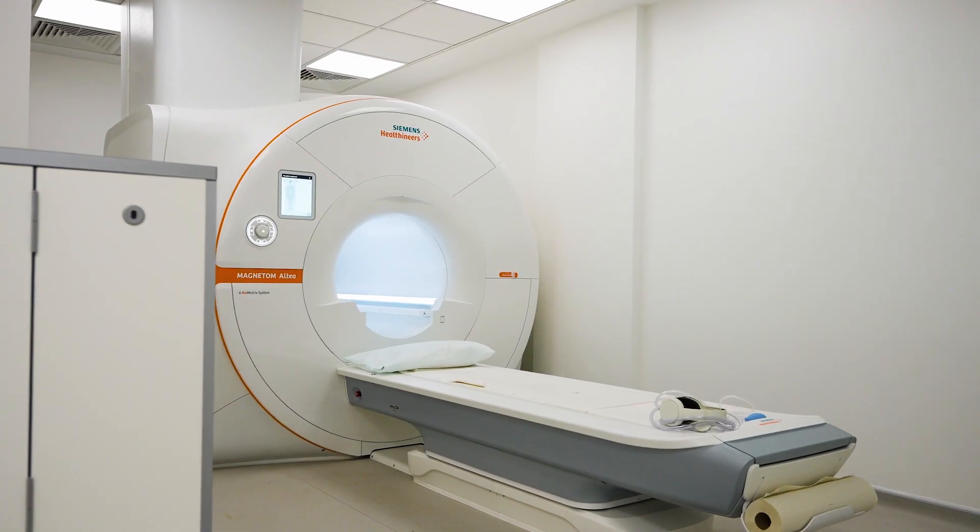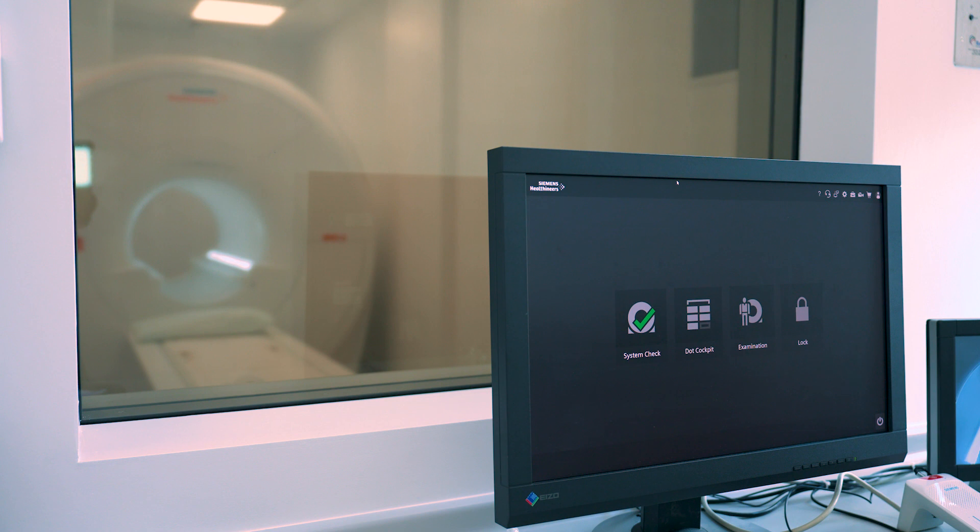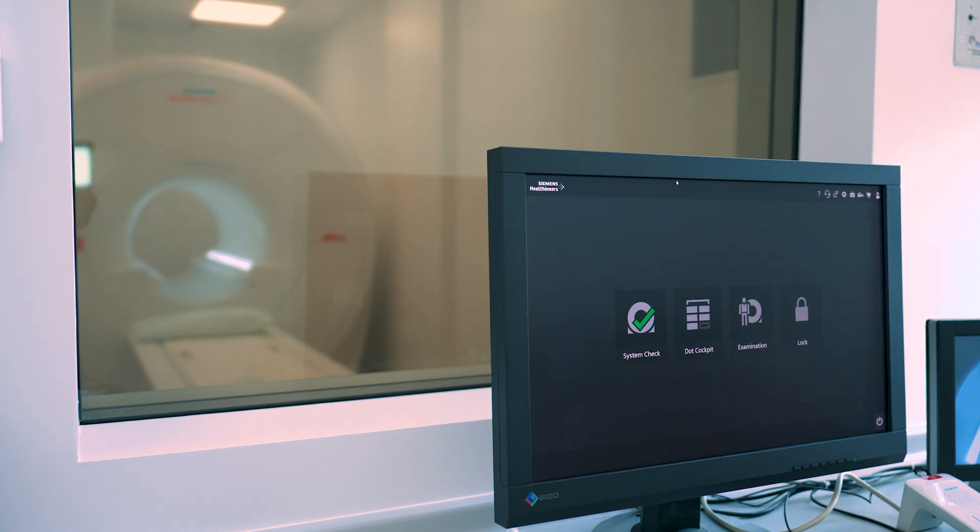A common concern patients may have is claustrophobia. Prior to their scans, patients are able to have a look at our MRI scanners and go through a questionnaire so that we can address any of their concerns. We have the wide-bore MRI scanning machines, which is a lot more open in comparison to other machines. We also have an intercom and a camera which we use to speak to our patients during their scan. The patient is also given an emergency buzzer to alert the radiographers so that we can attend and address any of their concerns.